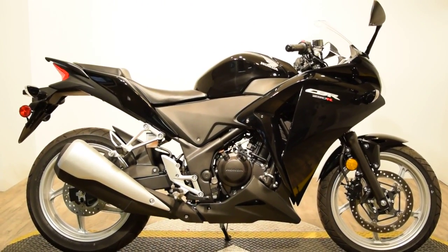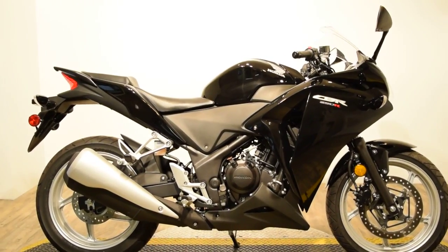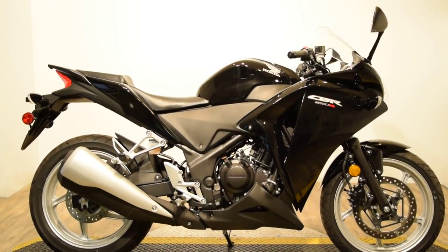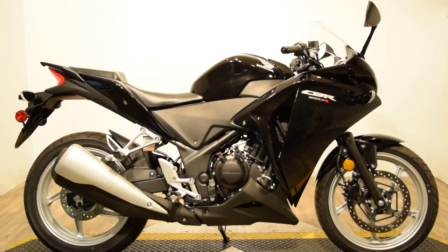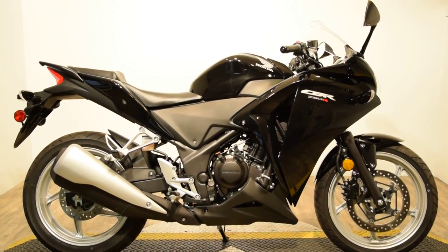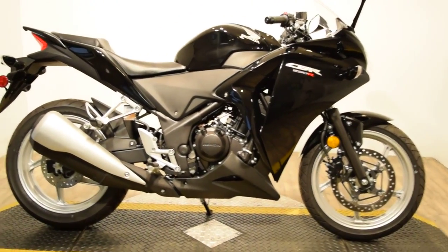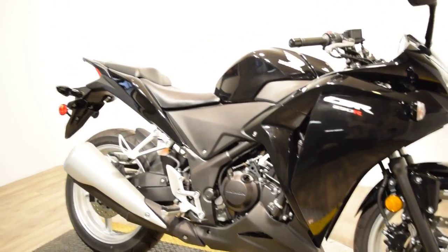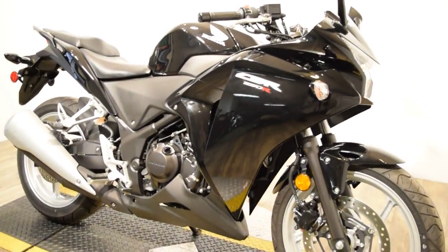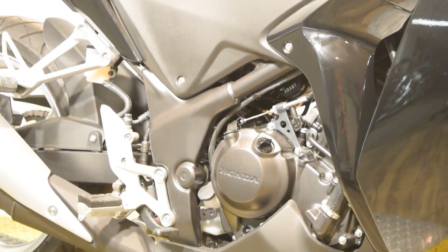Monster Power Sport is now offering this 2012 Honda CBR250. This bike comes with a clear front windscreen, side mirrors, passenger seat and pegs. The bike is in great condition, super low miles, definitely worth checking out. You can check it out on our website at www.monsterpowersport.com.